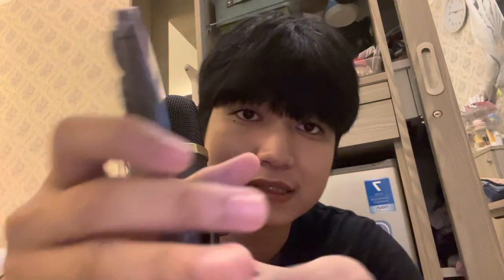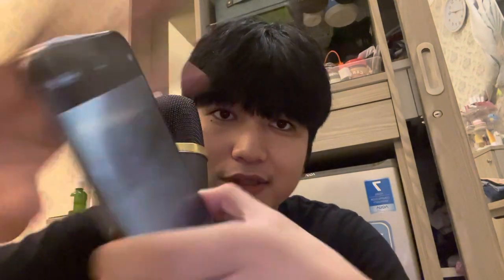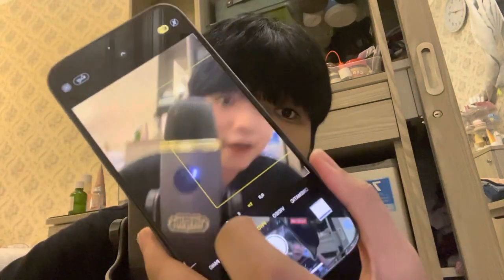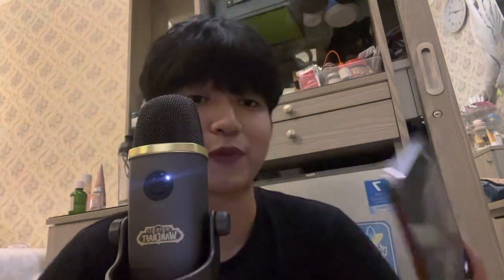Do you know the reason why my old one broke? Because I used to put it in the water — shame on me. But yeah, and this is it. And the camera — let me show you guys. You can zoom in — look, the quality is so great! Okay, so that's it guys, thank you for watching.